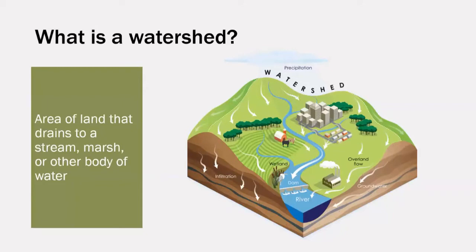A watershed is an area of land that drains to a stream, marsh, or other body of water. If you're in an area that receives precipitation, you're also in a watershed. Watersheds are bounded by areas of higher elevation, like hills or mountains. In the image here, you can see that all of the watershed is bounded by those taller peaks. The largest body of water in a watershed, be it a river, a lake, or the ocean, receives water drained downhill from the rest of the watershed and anything that may have been carried by the water.